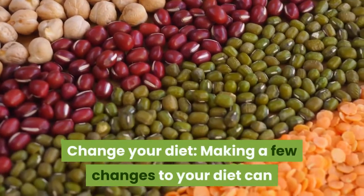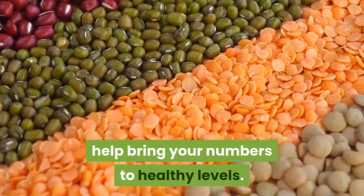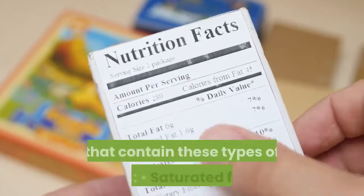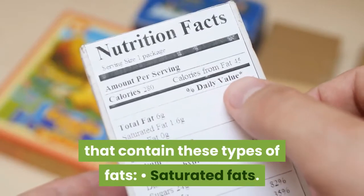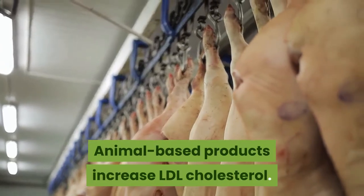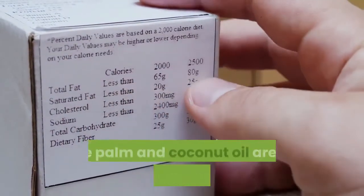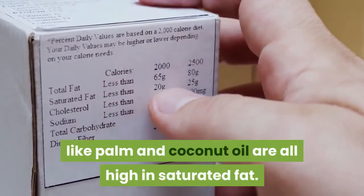Tip 3: Change your diet. Making a few changes to your diet can help bring your numbers to healthy levels. Avoid or limit foods that contain these types of fats. Saturated fats: animal-based products increase LDL cholesterol. Red meat, whole fat dairy, eggs, and vegetable oils like palm and coconut oil are all high in saturated fat.